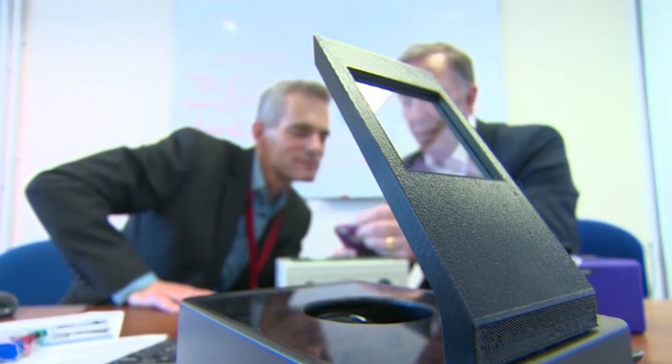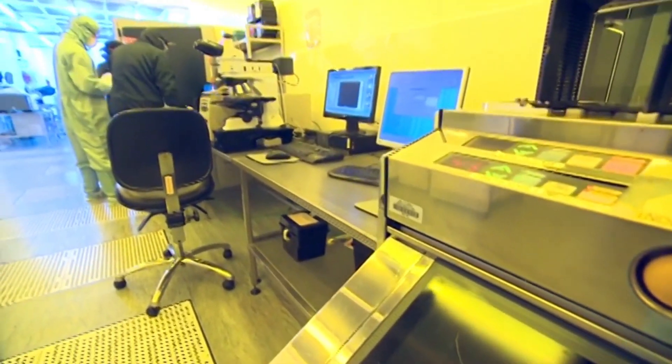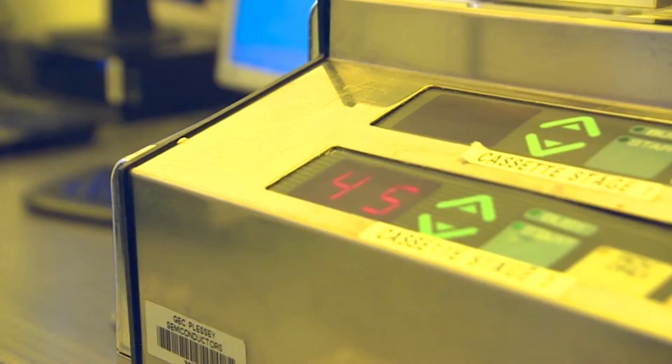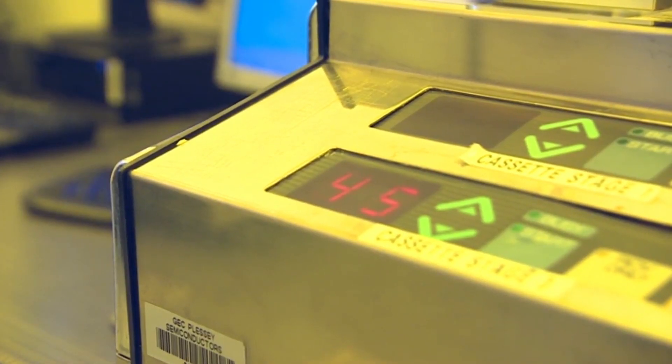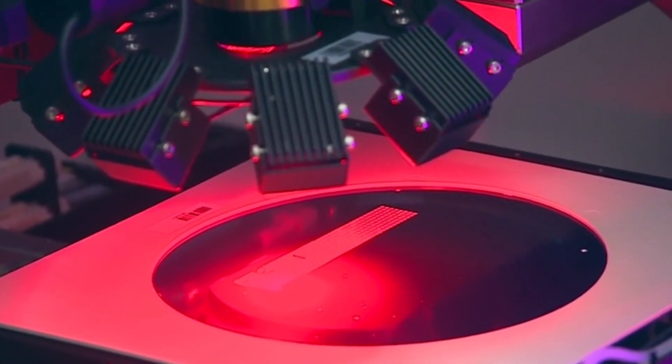Plessy are hoping to sell their micro LED technology to the world's biggest names in consumer electronics. The displays that power the next generation of smart glasses might be made in Plymouth, but the glasses themselves could be made on the other side of the world.